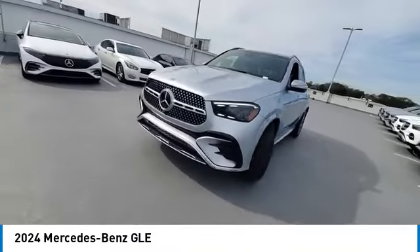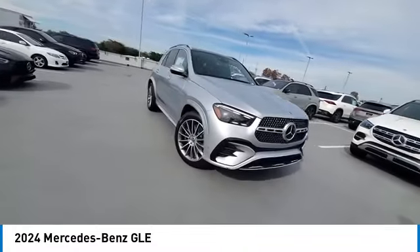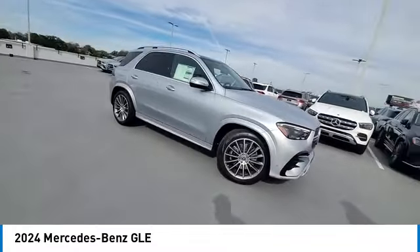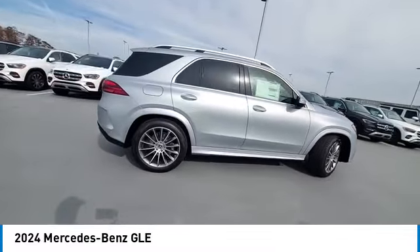Power liftgate, brake assist, traction control, remote keyless entry, rear fog light. This beauty is sure to make you the talk of the neighborhood, so call or drop in for a test drive today.